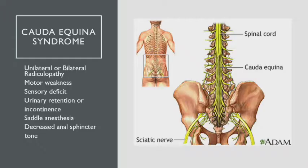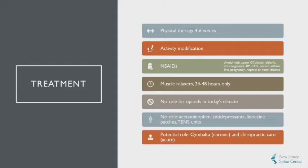When taking the initial history of acute back pain, cauda equina syndrome is something to be on the lookout for. It'll present with a radiculopathy, some motor weakness, and sensory deficits, but urinary retention and/or incontinence, saddle anesthesia, and decreased anal sphincter tone are really the keys to differentiating this from sciatica or routine back pain.